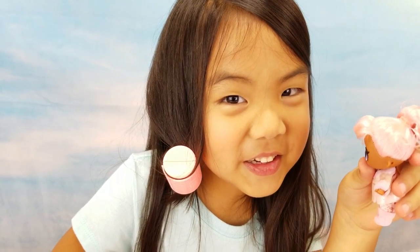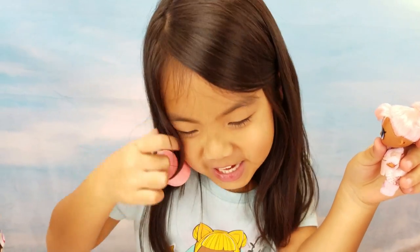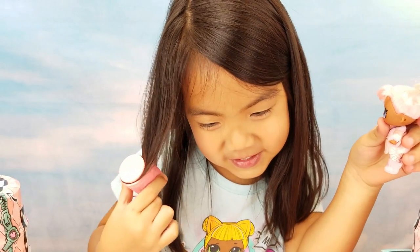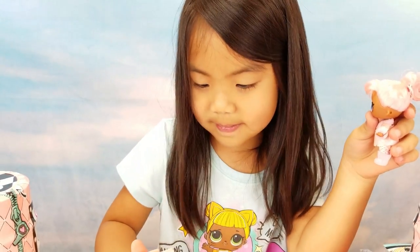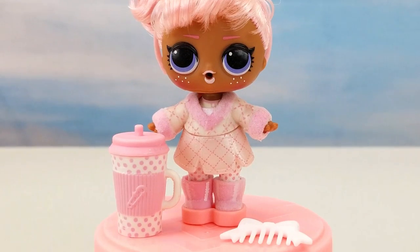You can put the curls in your hair! Is it curly? You're Snow Bunny!